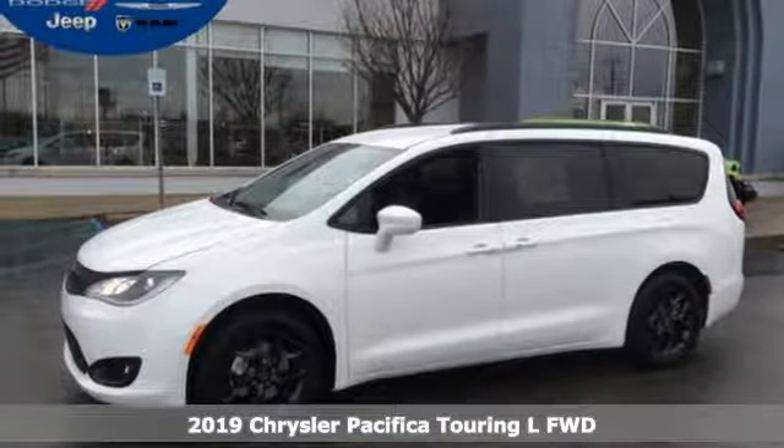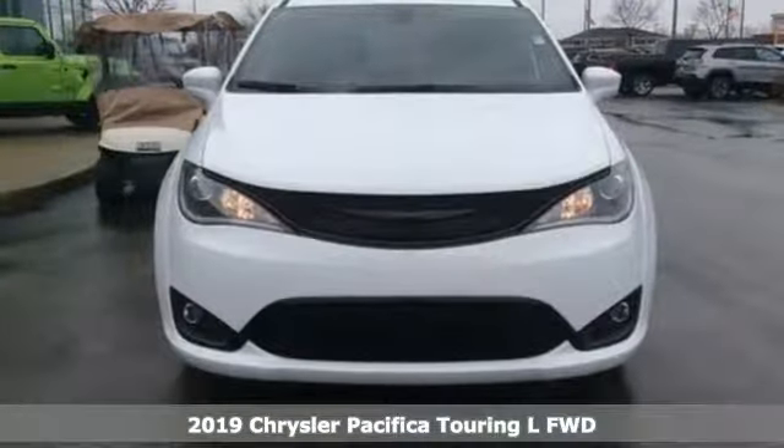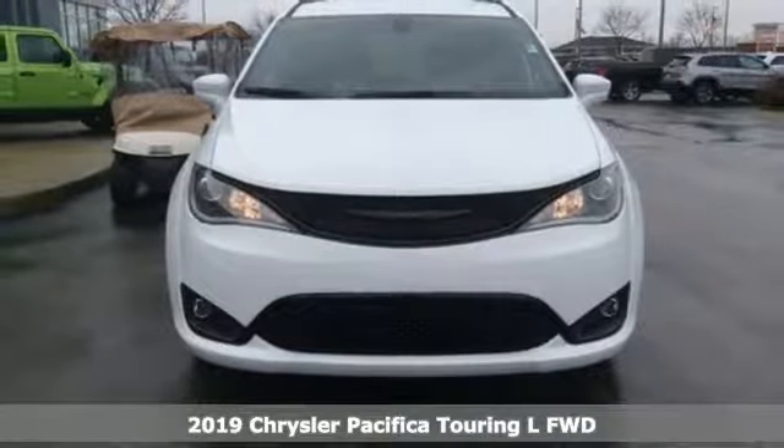It's a new 2019 Chrysler Pacifica. Chrysler, where bold ideas merge with brilliant innovation.